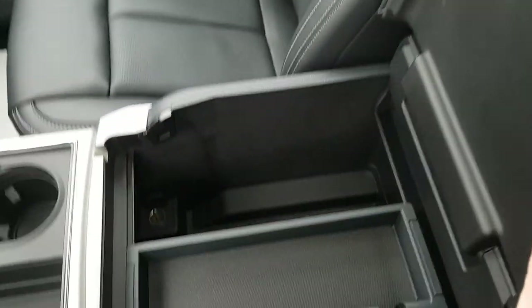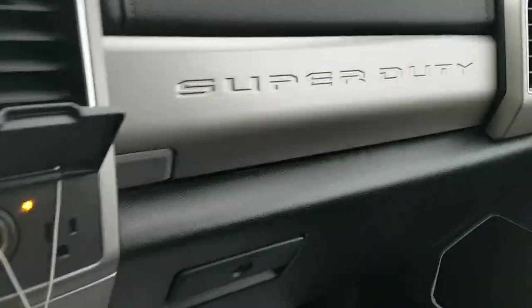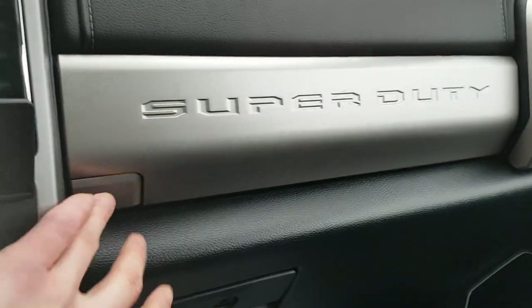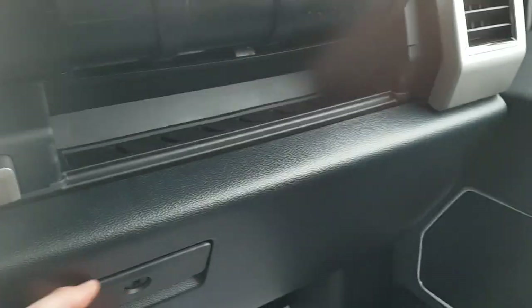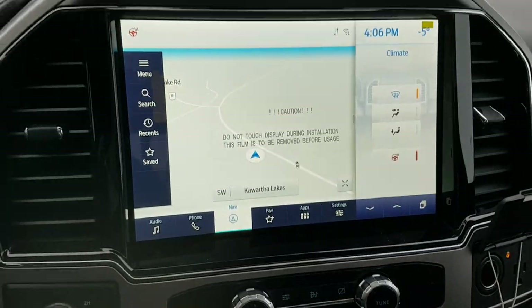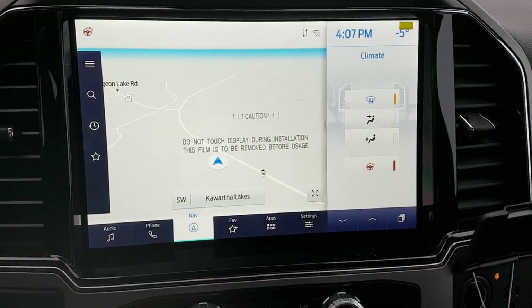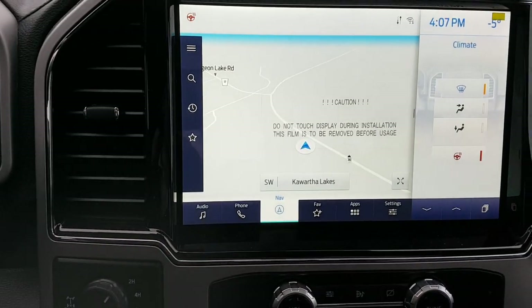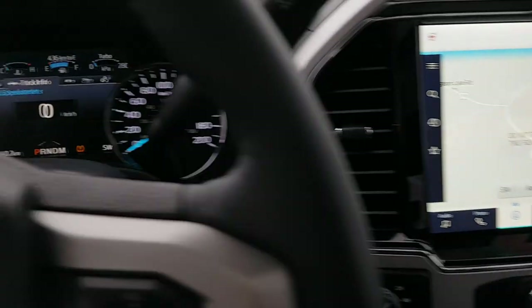In that center console you have another 12-volt outlet and a little shelf, which is nice. You have more storage over here — above the glove box there's a small container — and the lockable glove box. The center console is also lockable. Really nicely equipped truck with the heated steering wheel and a lot of luxury features, plus built-in navigation — really awesome truck.